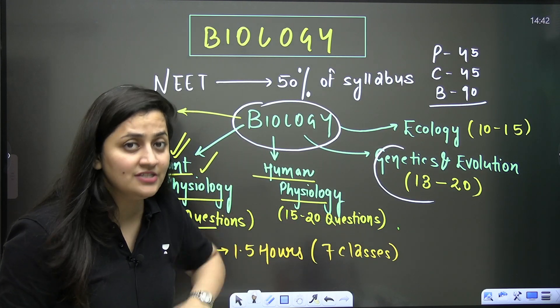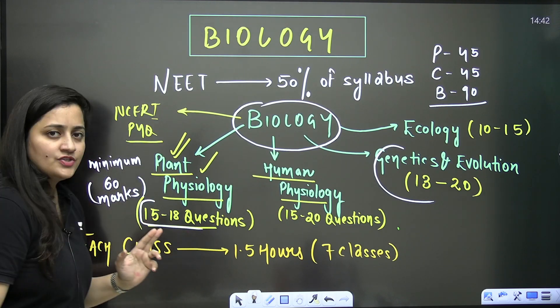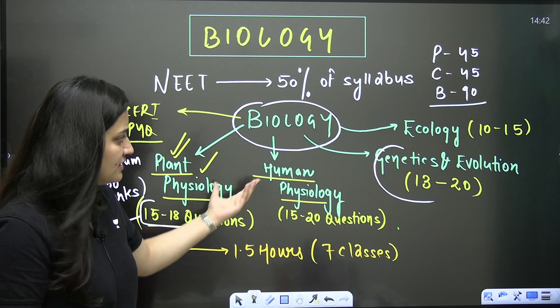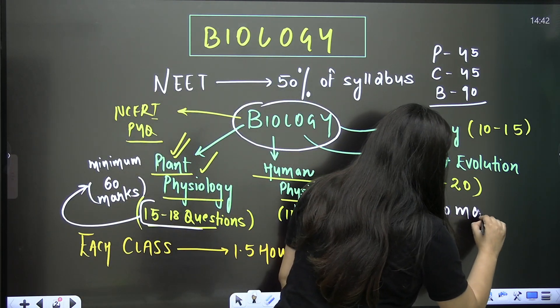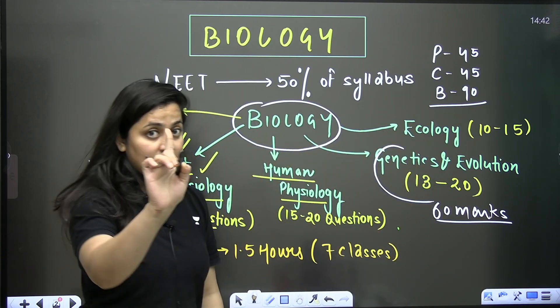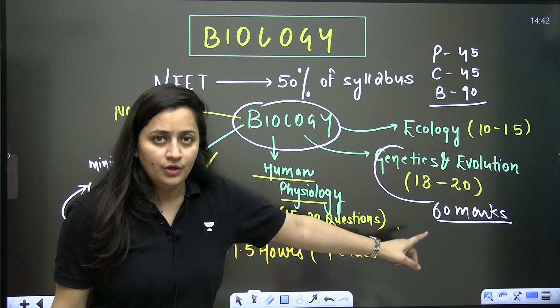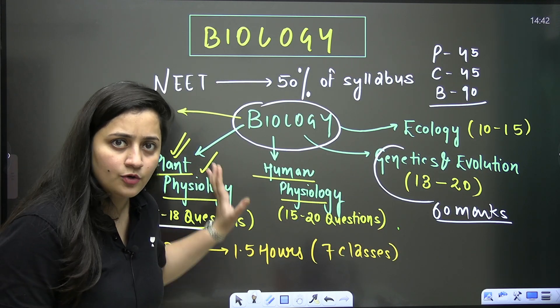As I said, 15 to 18 questions can come from plant physiology — that's a minimum of 60 marks. From genetics and evolution, the same way, a minimum of 60 marks. So total 120 marks are there, since each question is worth four marks.